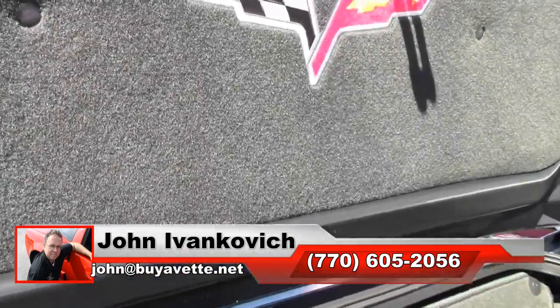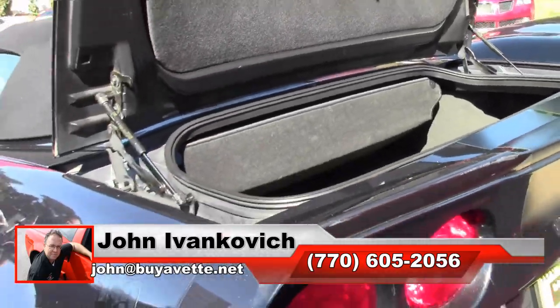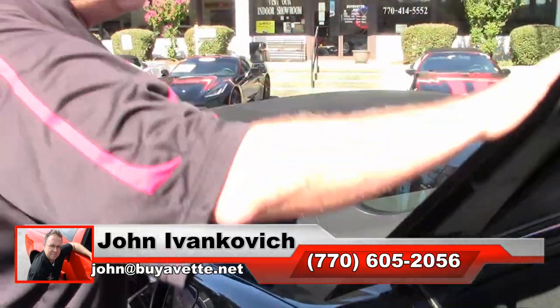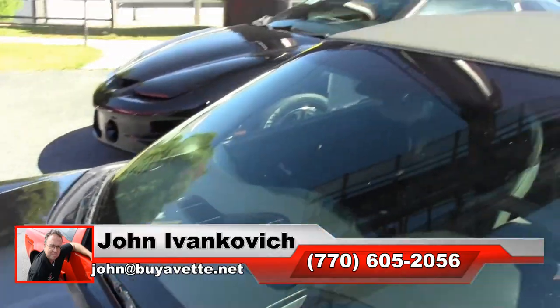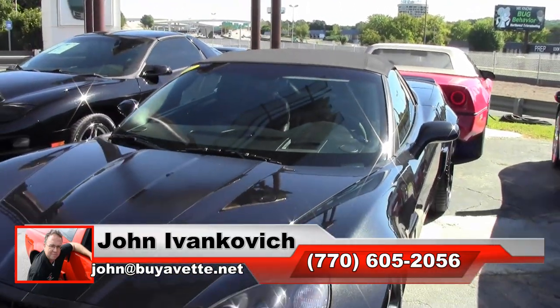As always, subscribe to the YouTube channel so we can show you all this fun new inventory first, and we'll see you all out on the road.